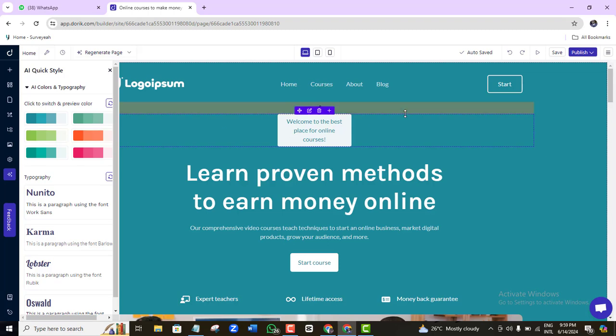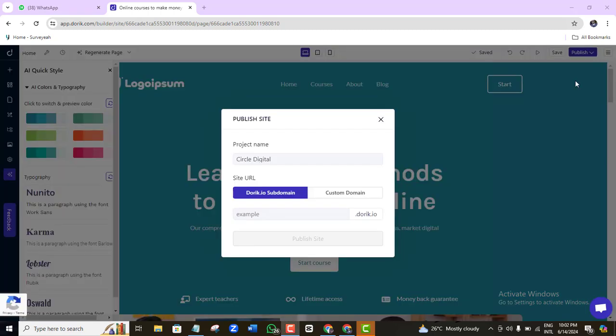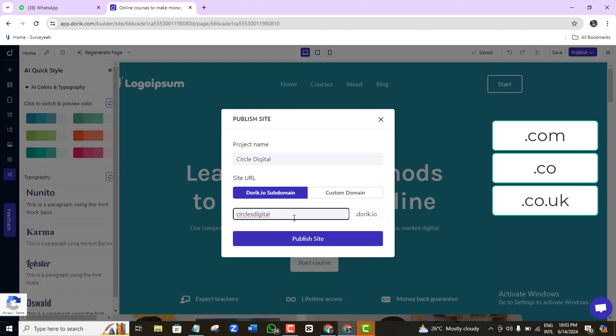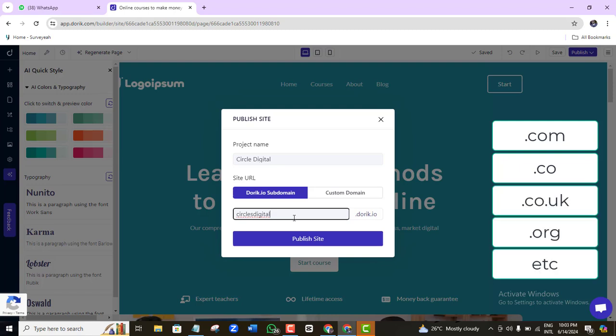Once you're done customizing, just click the Publish button and your website will be live. You can then sell this service or use it however you wish. When you click Publish, a pop-up appears where you can either use the free domain provided by Doric at no cost, or customize it with your company name using extensions like .com, .co, .uk, .org, or whatever you prefer.